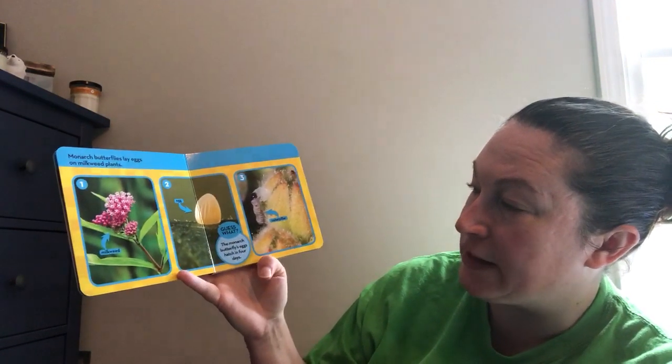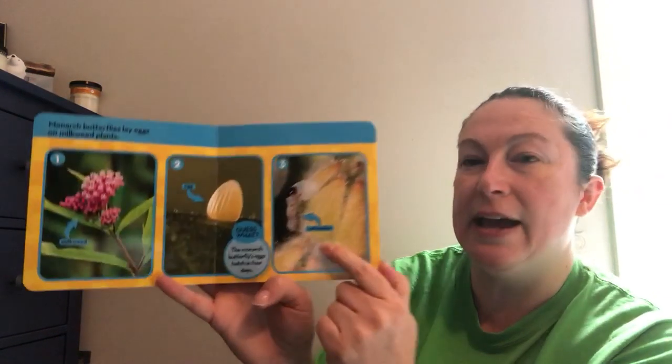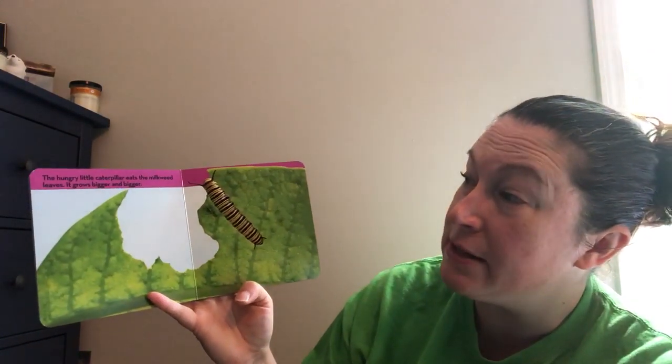The monarch butterfly's eggs hatch in four days. Out comes a caterpillar. The hungry little caterpillar eats the milkweed leaf. It grows bigger and bigger.